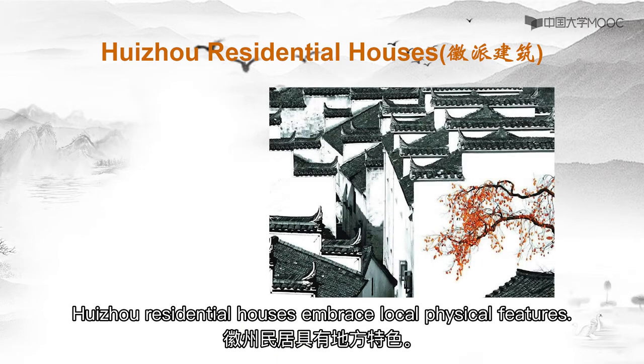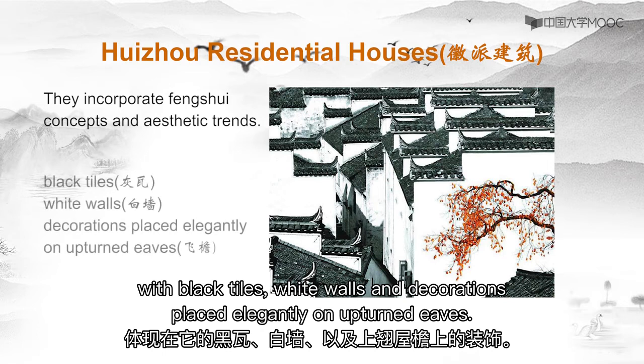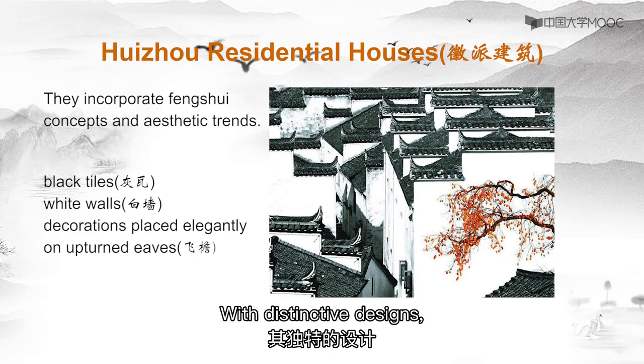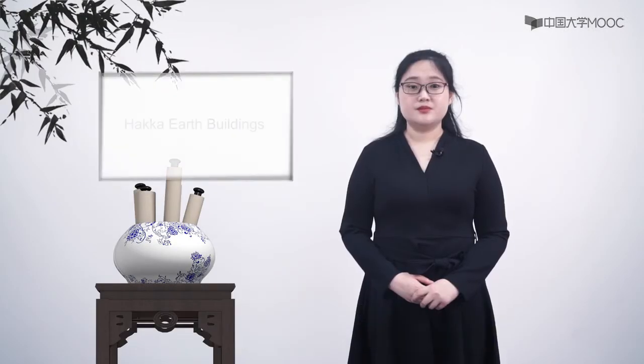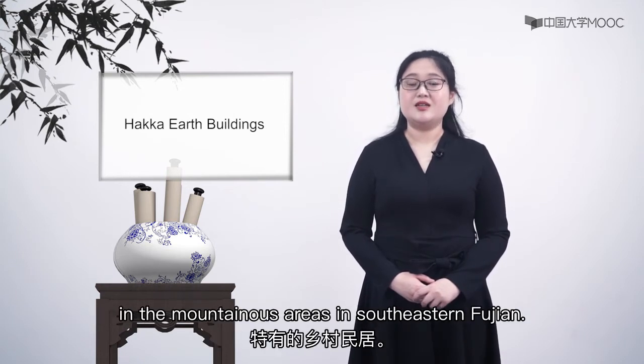Huizhou residential houses embrace local physical features. They incorporate feng shui concepts and aesthetic trends, with black tiles, white walls, and decorations placed elegantly on upturned eaves. With their distinctive designs, they are regarded as exceptional representatives of ancient Chinese residences. Huizhou buildings are rural dwellings unique to the Huizhou region in the mountains.